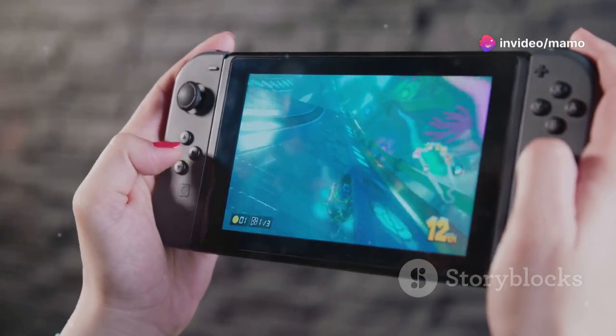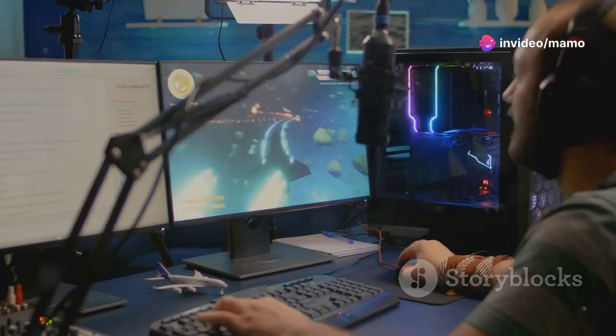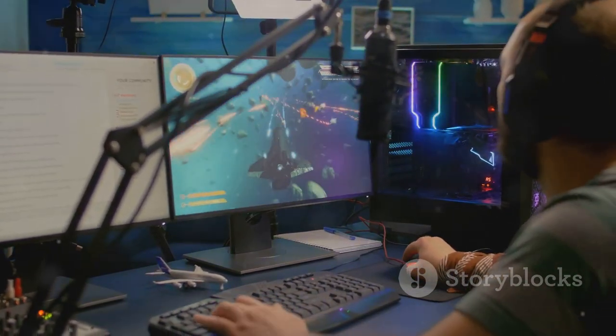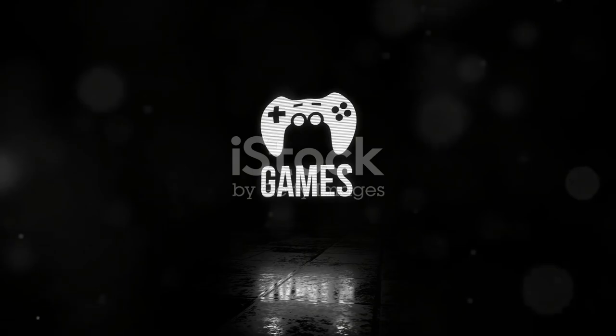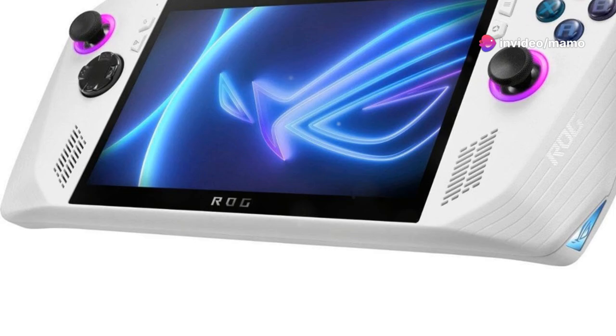The Asus ROG Ally is your ultimate gaming sidekick. Play all your favourites across Steam, Xbox Game Pass, Epic and more. No limits, just pure gaming bliss. And guess what? You get a 90-day Xbox Game Pass Ultimate included — that's three months of non-stop gaming with new titles added all the time.